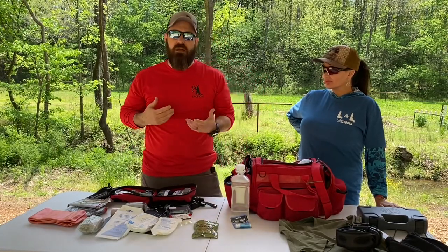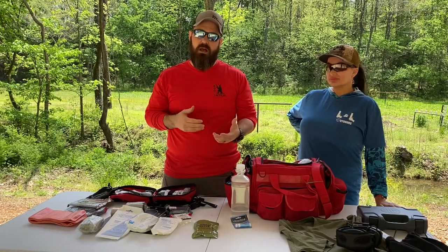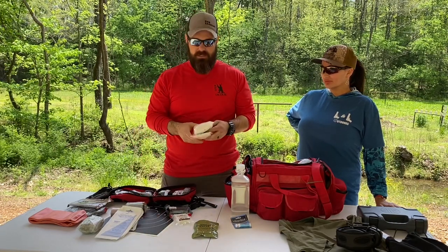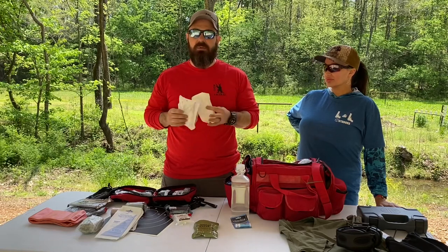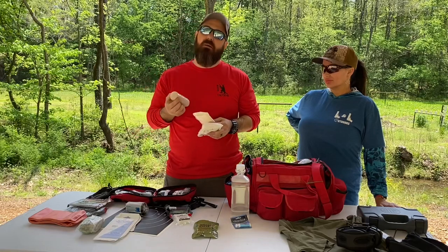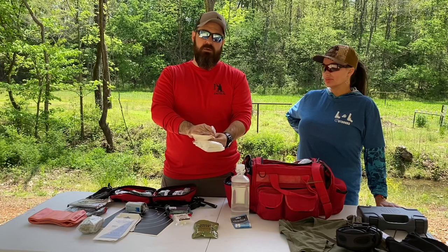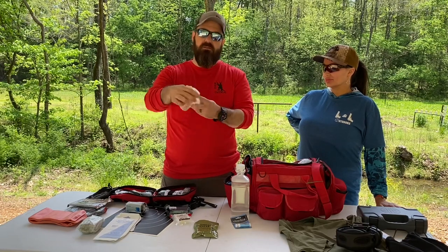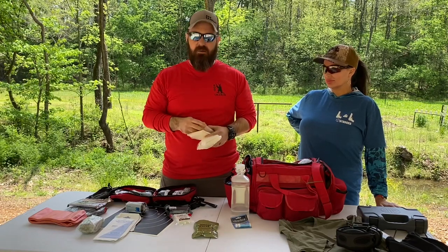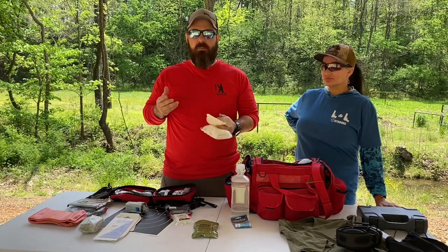When someone gets shot by a bullet it causes a lot of damage and they'll bleed out, so you need things that will stop the bleeding. I highly recommend having lots of bandaging in your kit so you can bandage tightly. You also need some kind of H-wrap or compression bandage. Maybe it's just you and one other person and you still have to drive — the compression bandage keeps everything compressed and in place. When it comes to bleeding, pressure is your friend.